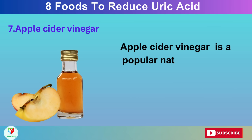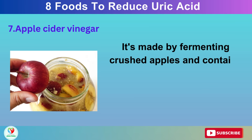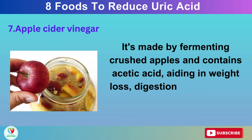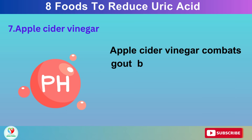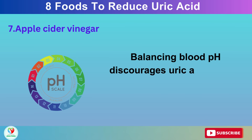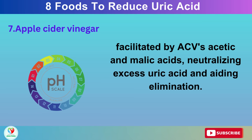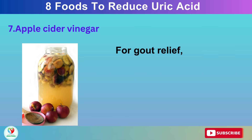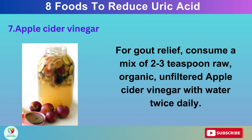Number 7: Apple Cider Vinegar. Apple cider vinegar is a popular natural remedy renowned for its versatile health benefits. It's made by fermenting crushed apples and contains acetic acid, aiding in weight loss, digestion, and lowering blood sugar levels. Apple cider vinegar combats gout by balancing blood pH and improving kidney function. Balancing blood pH discourages uric acid crystal formation, facilitated by ACV's acetic and malic acids, neutralizing excess uric acid and aiding elimination. For gout relief, consume a mix of 2 to 3 teaspoons of raw, organic, unfiltered apple cider vinegar with water twice daily.